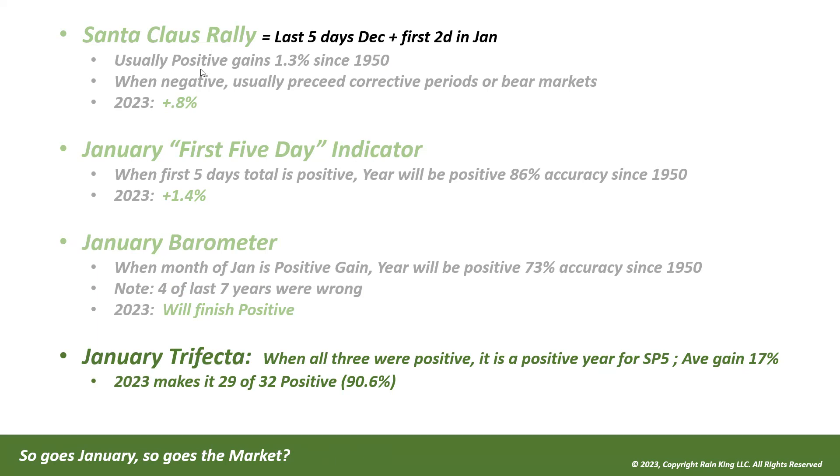In 2023 we had the complete January trifecta: the Santa Claus rally, the first five days, and the month of January all positive. When you get all three positive, it's a positive year for the S&P with an average gain of 17 percent. 2023 is going to be positive, making it 29 of the last 32 years positive when you get the trifecta — almost a 91 percent chance. Something to keep in our back pocket over the next month as we evaluate the tone of the market.